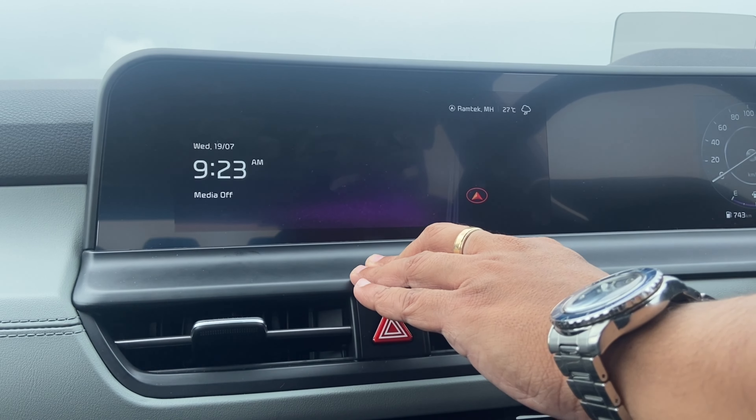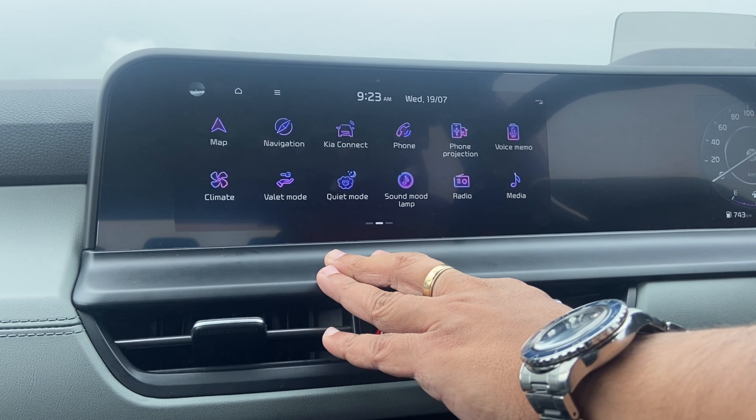That completes the feature demonstration of the new improved infotainment system on the 2023 Kia Seltos. Kia has given an amazing, user-friendly system which is also shared with the new Hyundai Verna — there are hardly any complaints here. I hope this video was useful. If you liked it, please hit the like button and subscribe. Thanks for watching, until next time!